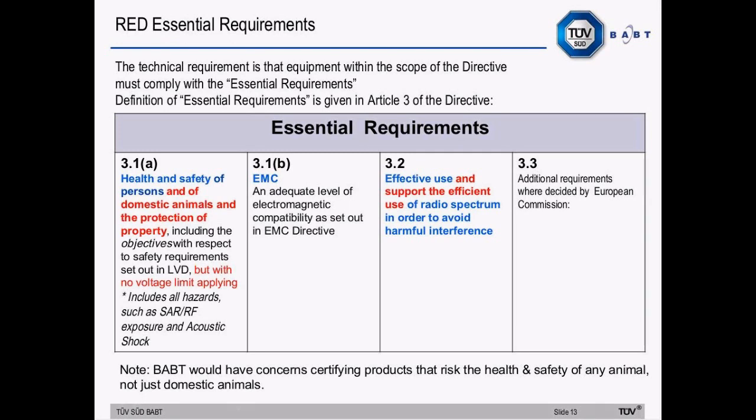The principle of compliance with a set of essential requirements is the same as in the R&TTE directive. However, there are changes to definitions given in Article 3. Article 3.1a — health and safety — now includes domestic animals and the protection of property, in addition to persons, and the voltage limit of the Low Voltage Directive is removed. Article 3.1b invokes EMC requirements of the EMC directive. Article 3.2 — the radio essential requirements — covers not only the effective use of the radio spectrum but also the efficient use to avoid harmful interference, and the reference to orbital resources has been removed.